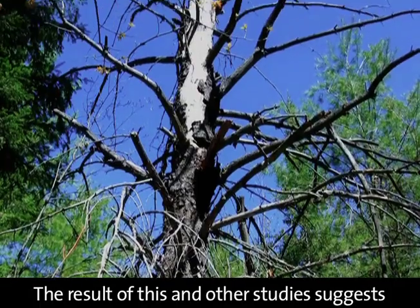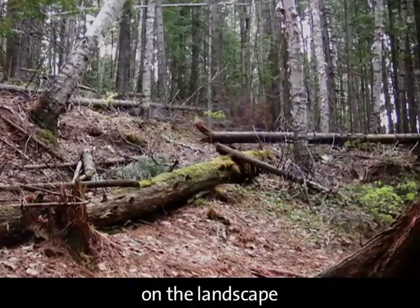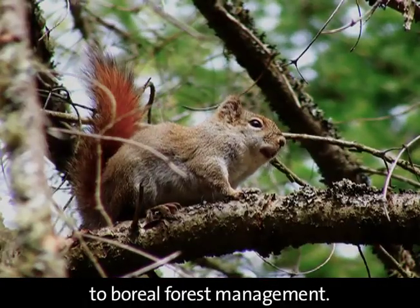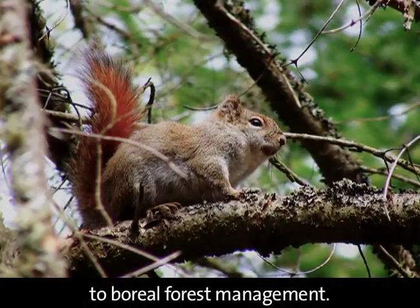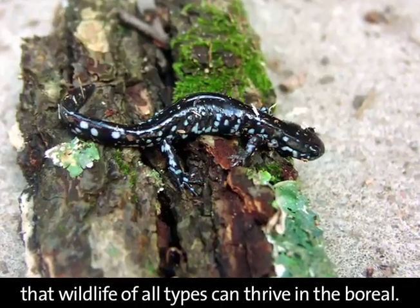The result of this and other studies suggests that leaving snags and fallen dead wood on the landscape is an important part of an ecological approach to boreal forest management. Such an approach helps ensure that wildlife of all types can thrive in the boreal.